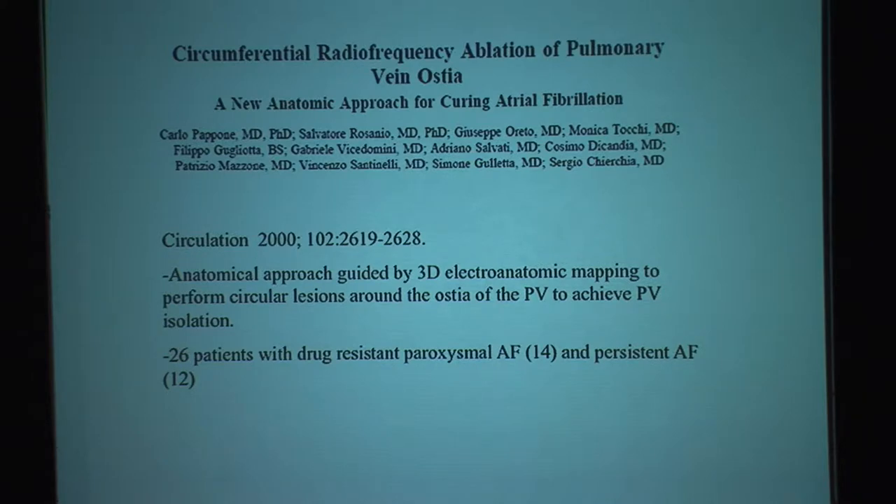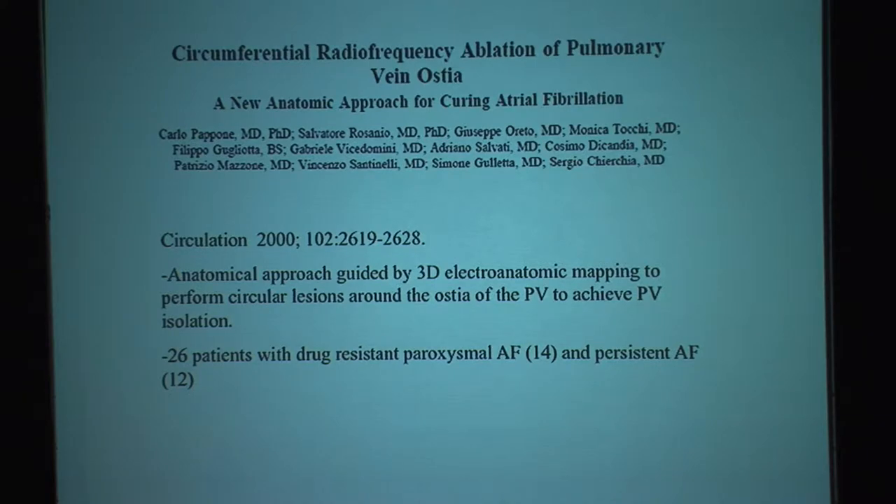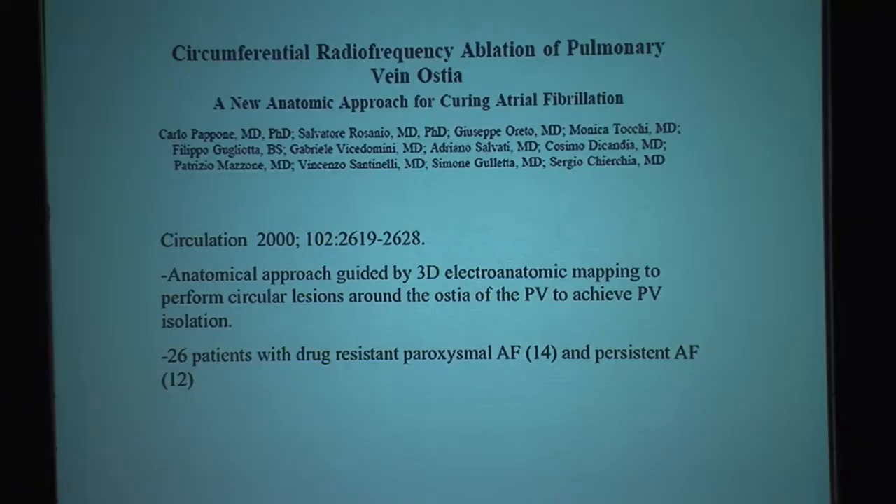The following publication in 2000, about two years later, raised the question: even though we can find the foci initiating atrial fibrillation in the electrophysiology lab and ablate them, some patients continued to have episodes of atrial fibrillation. It turned out that in the EP lab we only captured some of the signals, not all the signals that initiate atrial fibrillation. So this group went ahead and isolated all the pulmonary veins. First we tried focal ablation, which was not completely effective, then we moved on to isolating all pulmonary veins.